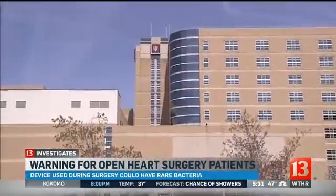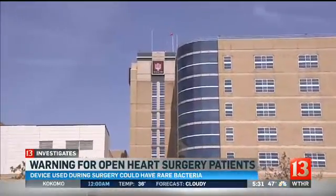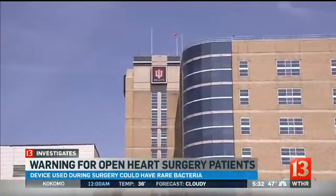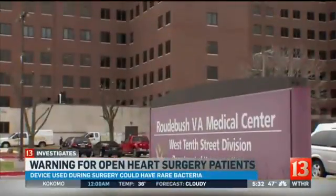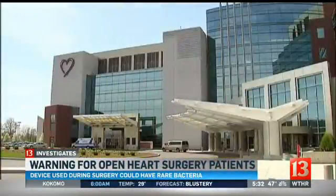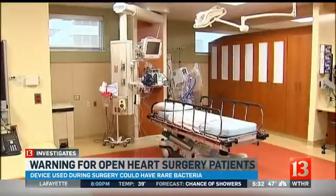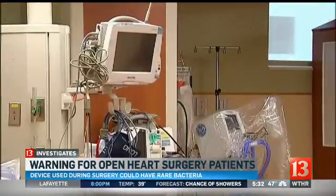IU hospitals in Indianapolis, Lafayette, and Bloomington will be notifying about 6,500 heart patients over the next few weeks. The VA Medical Center has sent letters to 430 patients, and Franciscan Health has sent warnings to its heart patients who had operations in Indianapolis, Lafayette, and Crown Point.